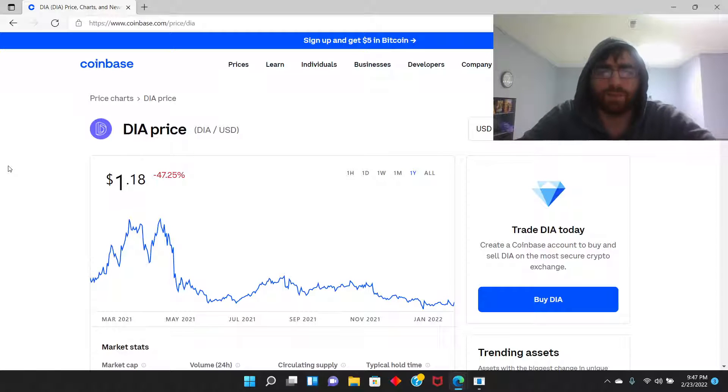Welcome back guys, today I'm going to talk about DIA. It's currently the top gainer on Coinbase so let's go over this coin here real quickly. Not a financial advisor, so let's go.